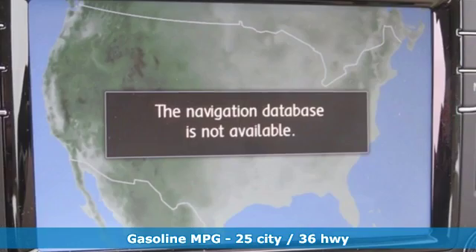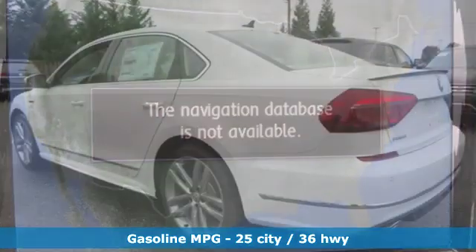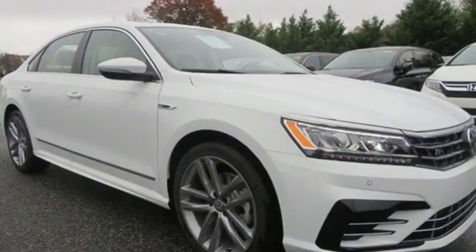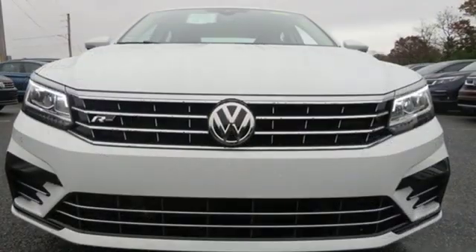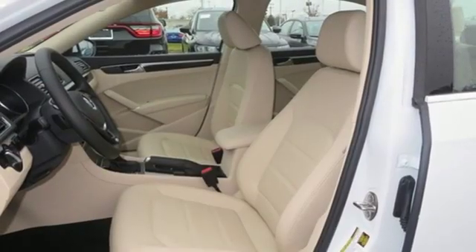Streaming audio, doors and push button start proximity key, dual zone climate control, auto dimming rear view mirror, remote engine start, front heated bucket seats, turbo inline four-cylinder engine, hands-free liftgate, gas pressurized shocks, and power heated mirrors.